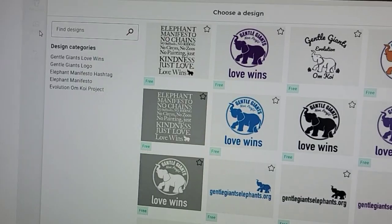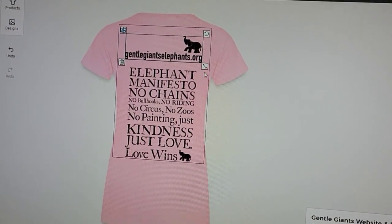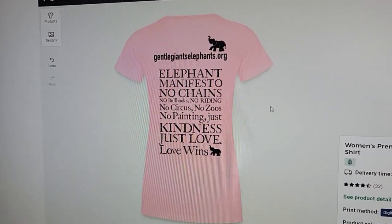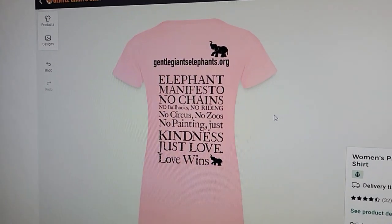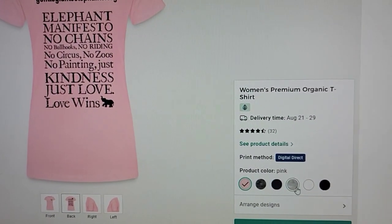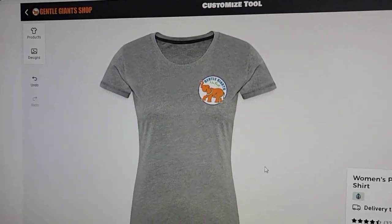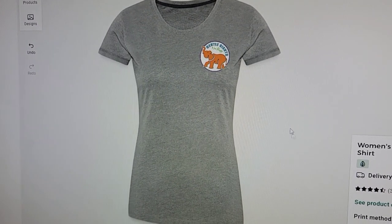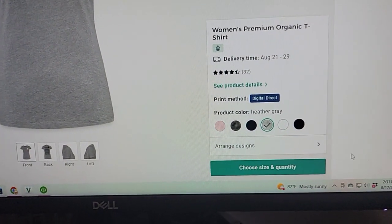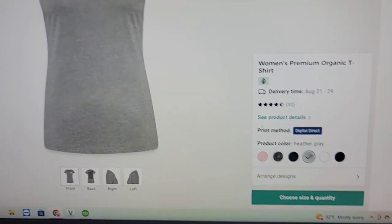I'll also go back to Designs and add the website. The good thing about this is you can add as much or as little as you'd like. There is your shirt back. This one doesn't have as many colors, but you can see what it looks like in gray — the front is actually very beautiful too. Once you're done with your design, come down here, pick your size and quantity, and add it to your cart.